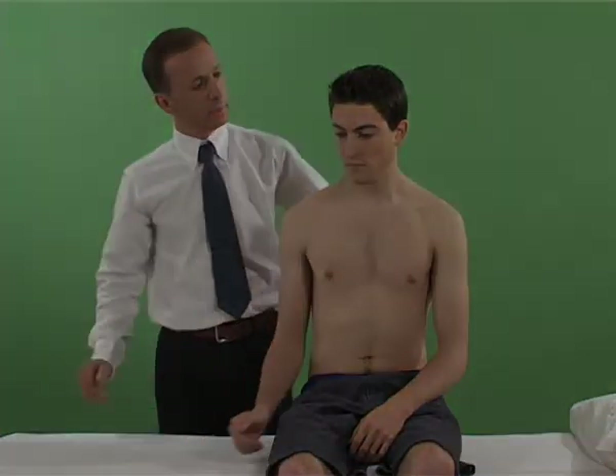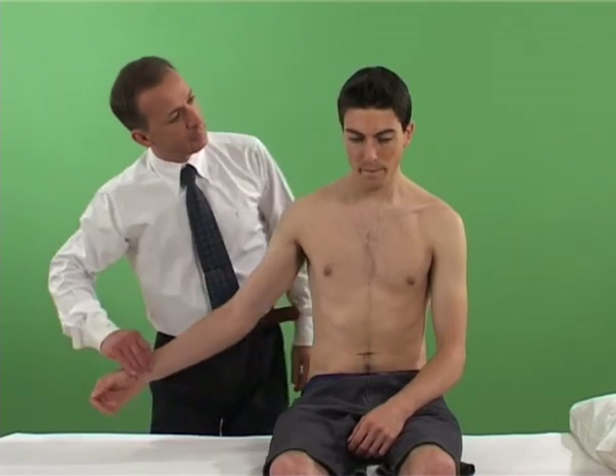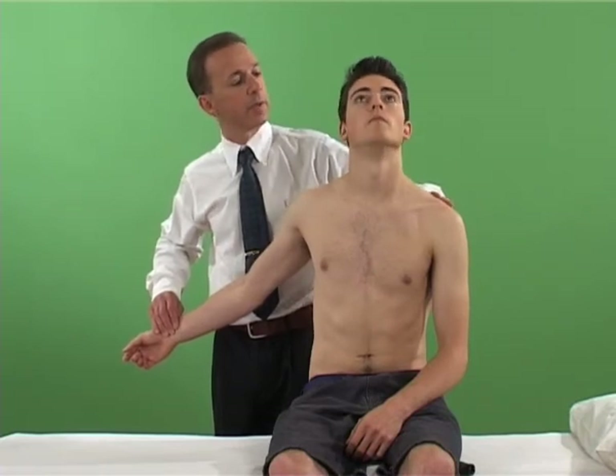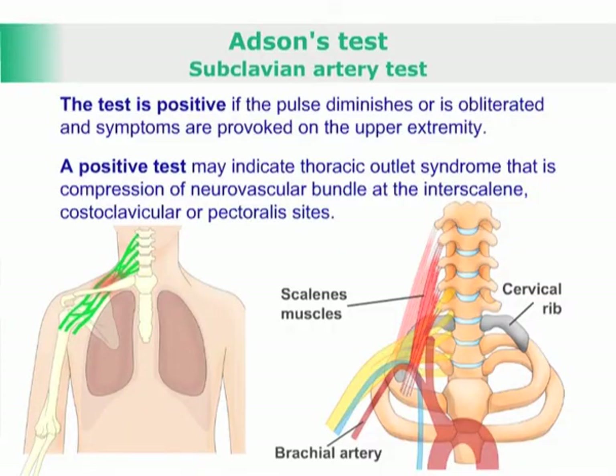In the Halsted manoeuvre, the radial pulse is felt whilst the arm is pulled down and back as the patient's neck is hyperextended and rotated to the opposite side. The test is positive if the pulse diminishes or is obliterated and symptoms are provoked in the upper extremity.